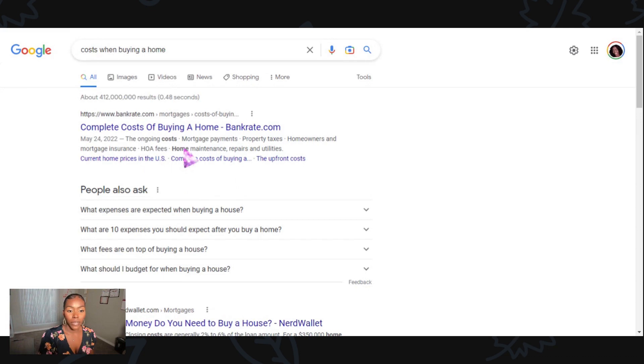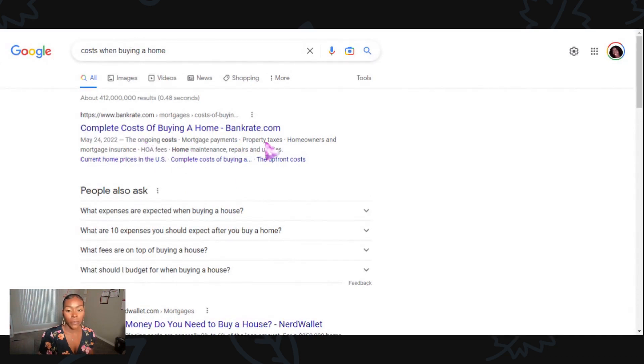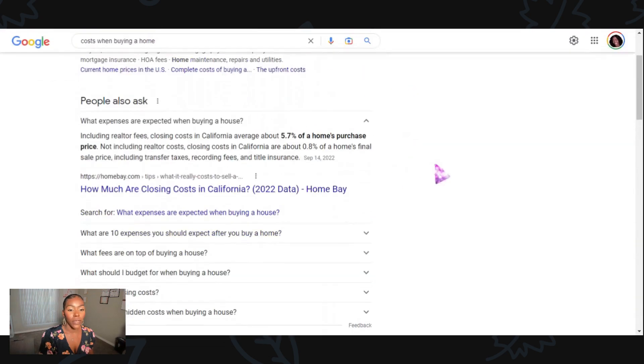Here are some of the costs: you have to think about your mortgage payment, property taxes, homeowner insurance, any HOA fees, home maintenance, repairs, and utilities. Those are the expenses you should think about when buying a house. Sometimes you may also have realtor fees, the sale price of the house, transfer taxes, recording fees, and title insurance.